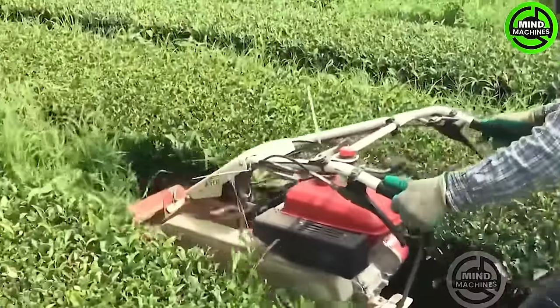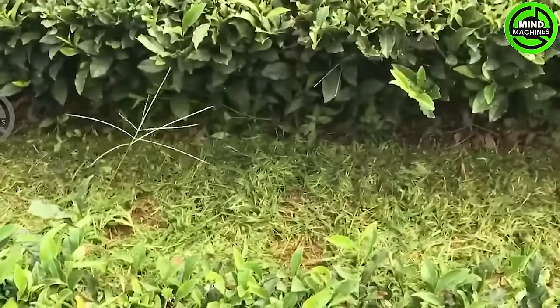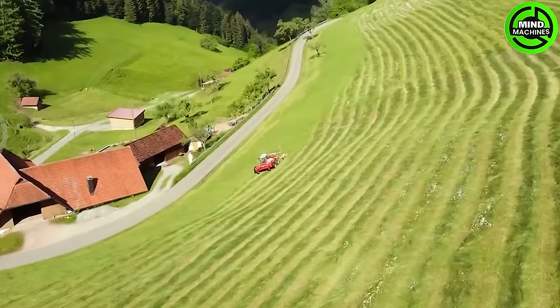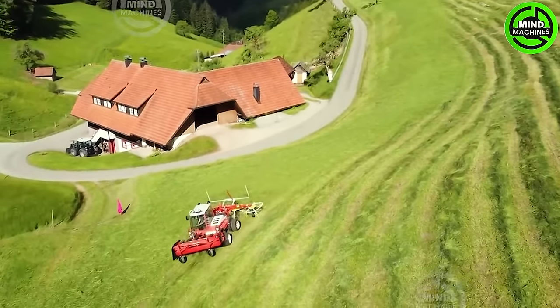To enhance nutrient absorption for plants, clearing the grass is of utmost importance! This machine spreads the cut grass evenly to ensure that all grass can be fully dried.